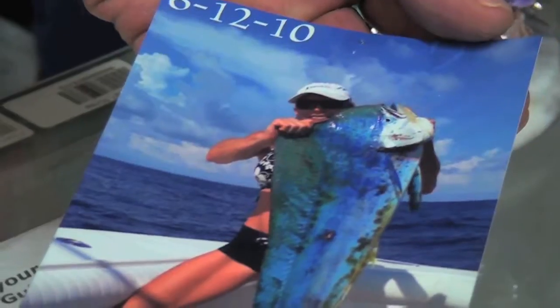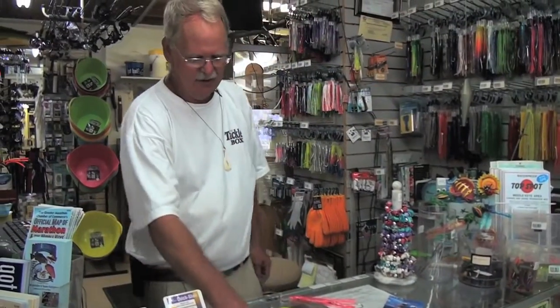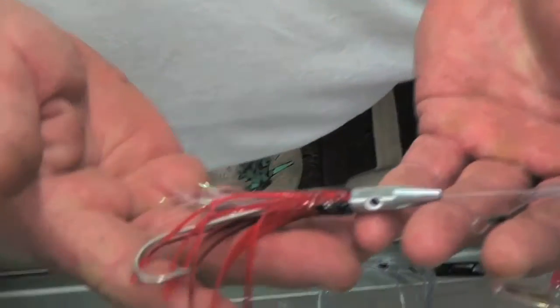That was caught on a pink and white Triple D. We catch tuna on our tuna killer, and here again the only place you can get these is here at the Tackle Box in Marathon, so come by and see it.